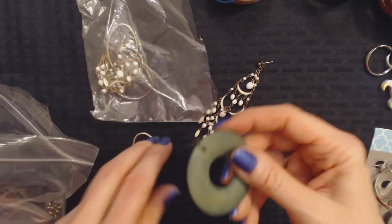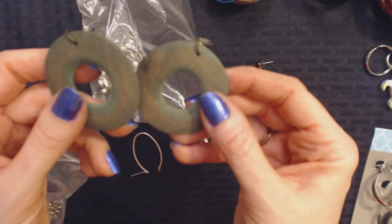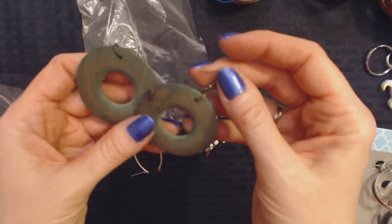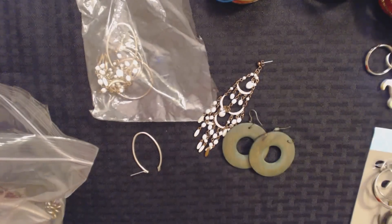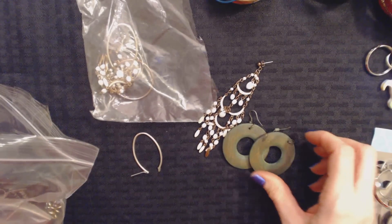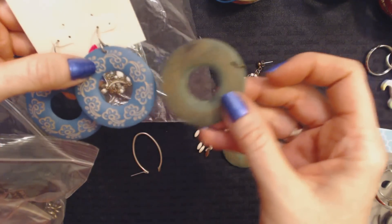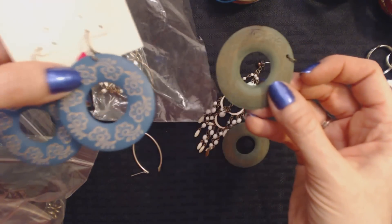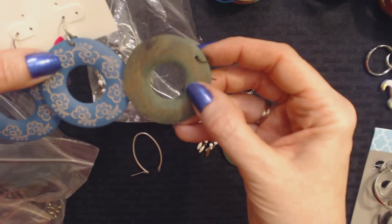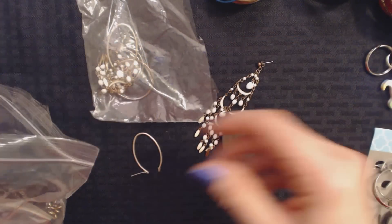I'll show you something funny about these earrings right here. These are made of a very lightweight wood. I did not see these earlier. Now, this pair I got at my favorite thrift store before they closed. Look — I think they're almost the same; they were probably made by the same people. This is the pair I got from my favorite thrift store, and I got these at Goodwill. Very similar in size and style. That's funny — I just happen to have those sitting out.